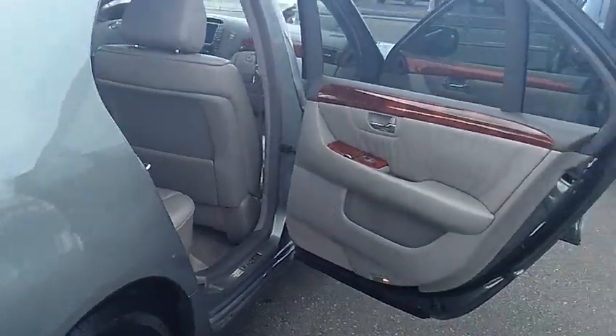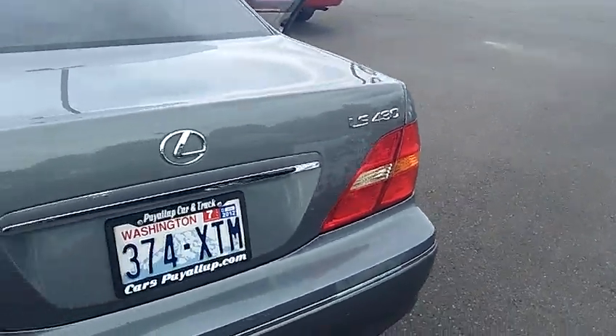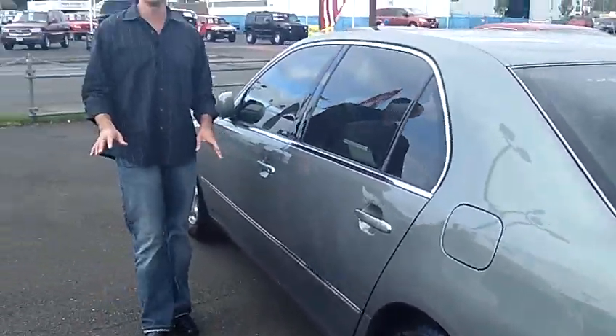As we walk around the rear of the vehicle, just continue to notice the quality of the paint job — the quality of the body is just still in excellent condition. One owner, clean history report, no accidents, local trade-in. Come on down and take a test drive today.